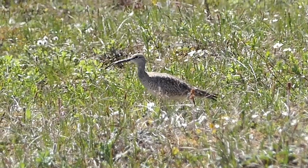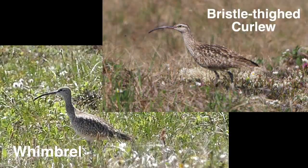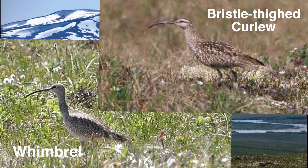Turns out, this is a Whimbrel. It's about the same size, but the bristle-thighed has these distinguishing features: buffer overall plumage, a slightly thicker bill that is more curved, and a cinnamon rump, best seen in flight. So it's back to searching the area.